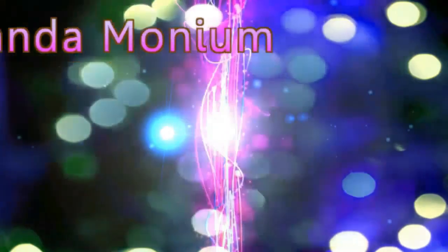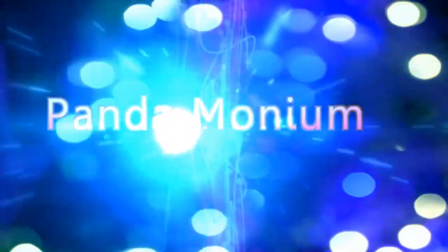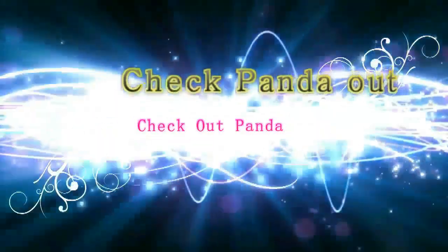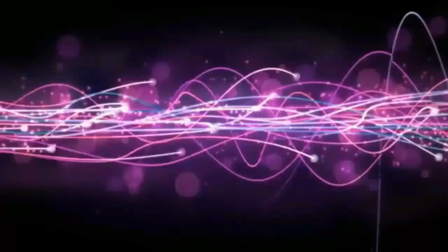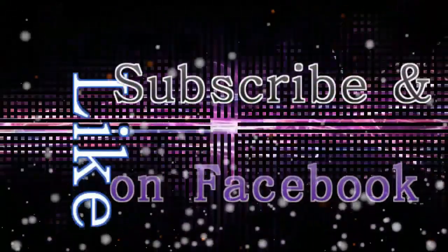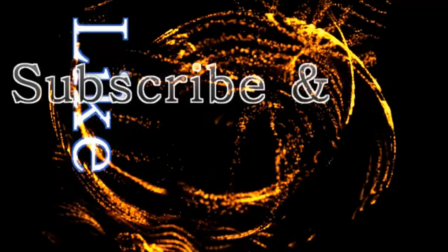Some ripe billboards. Thanks everyone for riding along with us. We'll see you in the next video. Bye for now. Bye.